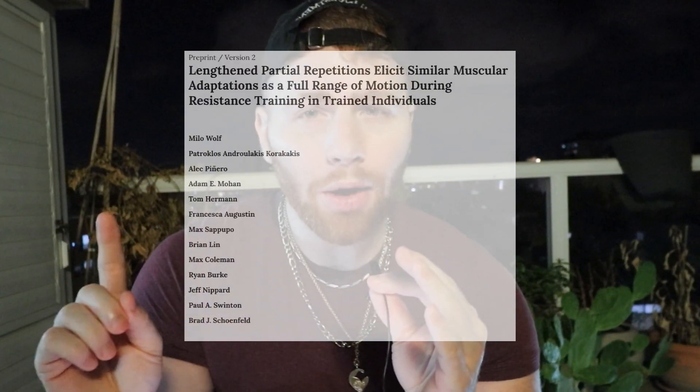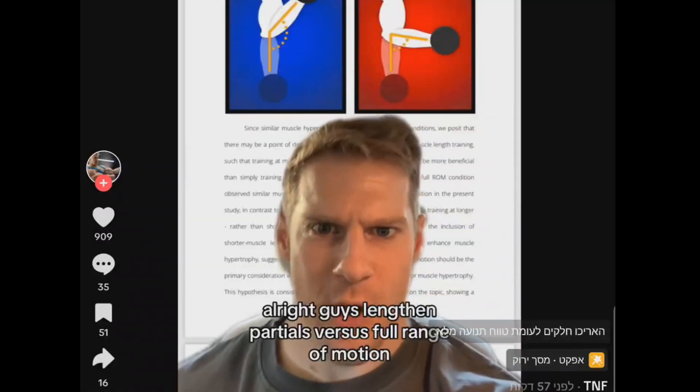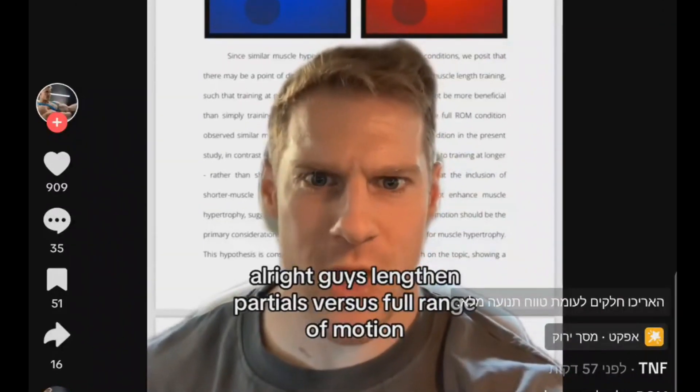A week ago, a new study came out and the reaction to it went absolutely berserk on social media. It looked at lengthened partials versus full range of motion in trained individuals with an average of approximately five years of experience. This is the first ever study done on trained subjects in this area.